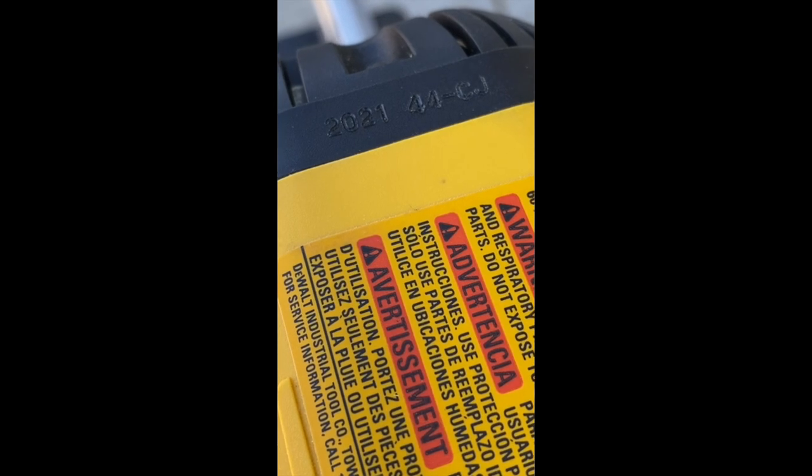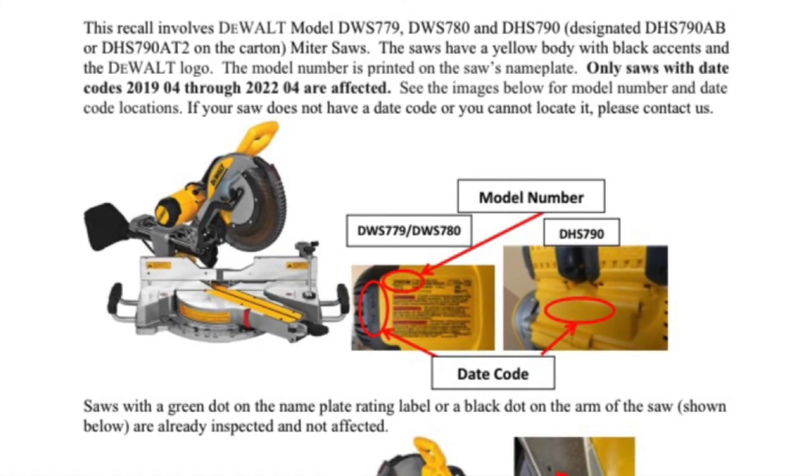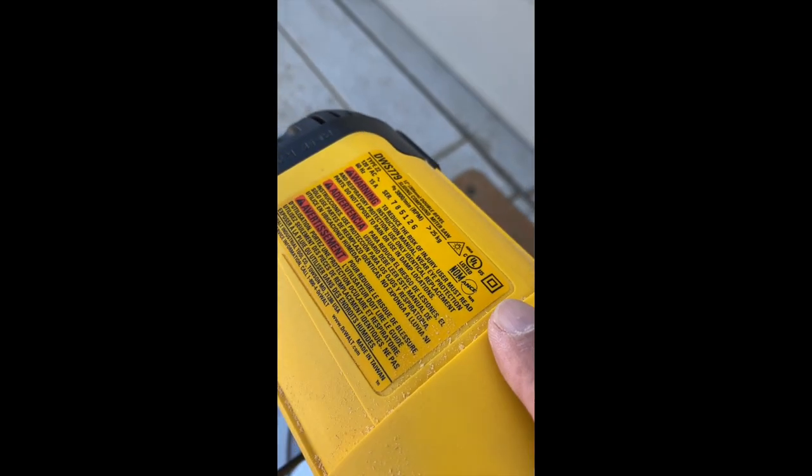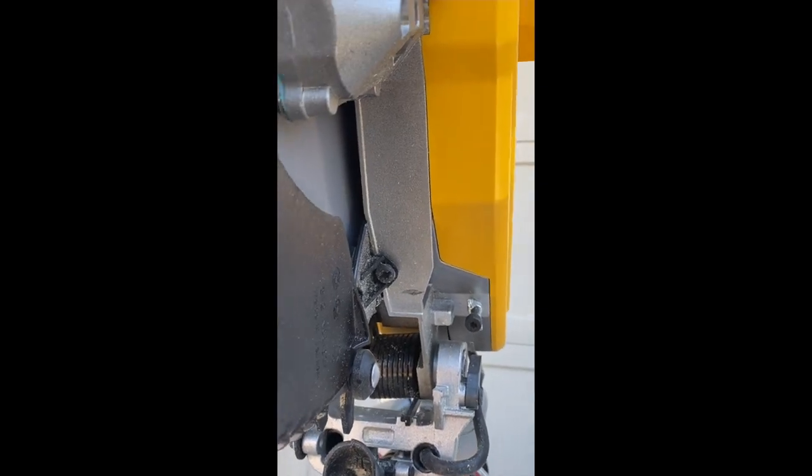As you can see, this saw has a date code of 20-21-44. Be sure to also check to see if there is a green dot on the nameplate rating label or a black dot on the bottom right side of the saw arm. These markings indicate the saw is not affected by this recall.